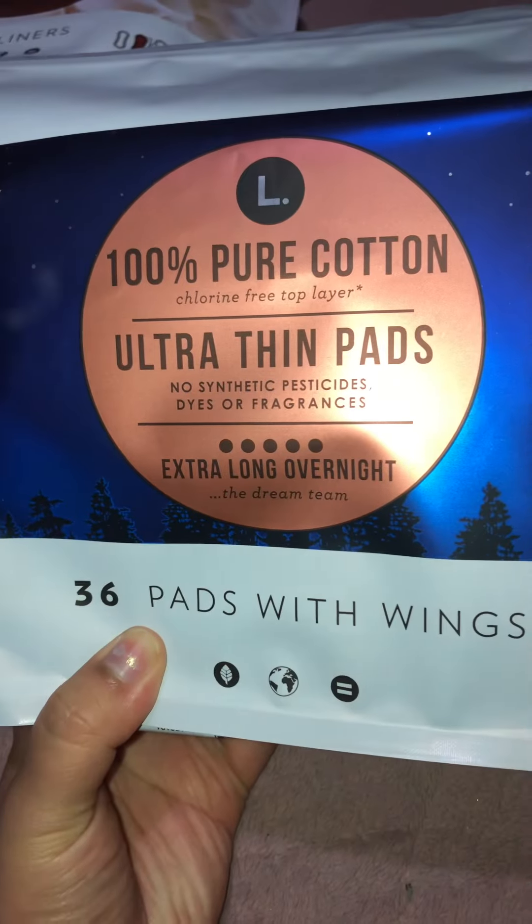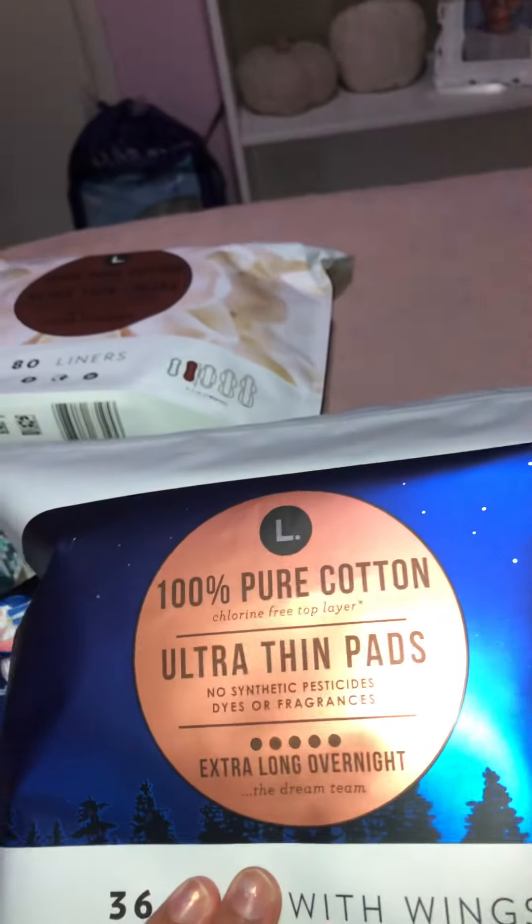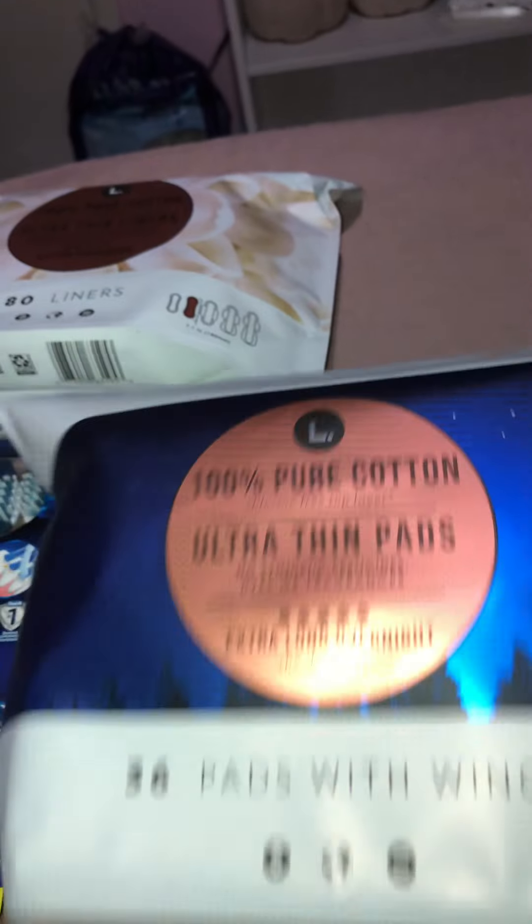I got my ultra thin extra long overnight pads — these are my favorite pads for when I get my period. They're pretty comfortable and keep me dry and clean and fresh.